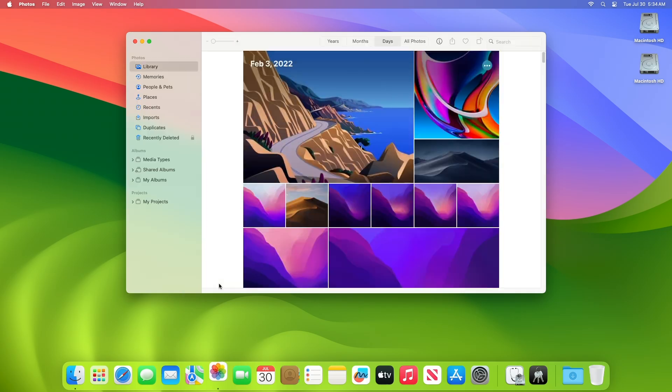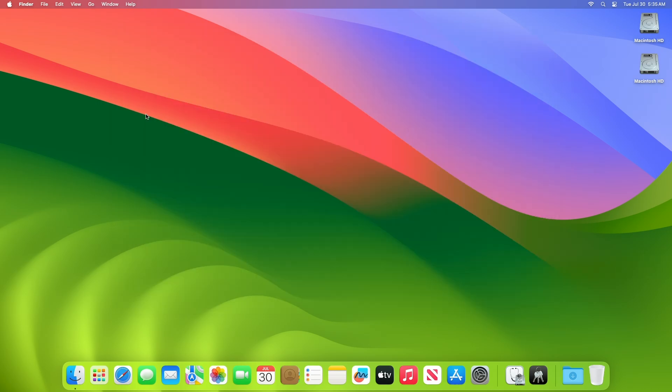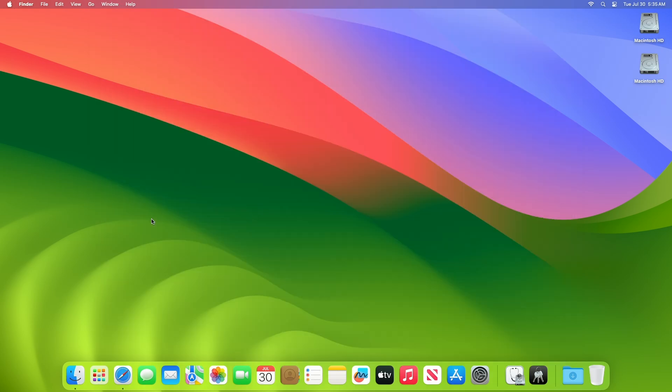Regarding Photo Storage: photos in the hidden photos album may be viewed without authentication; an authentication issue was addressed with improved state management. Regarding Restore Framework: an app may be able to modify protected parts of the file system; an input validation issue was addressed with improved input validation. Regarding Safari: an app may bypass Gatekeeper checks, and visiting a website that frames malicious content may lead to UI spoofing; a race condition was addressed with improved locking and the issue was addressed with improved UI handling.